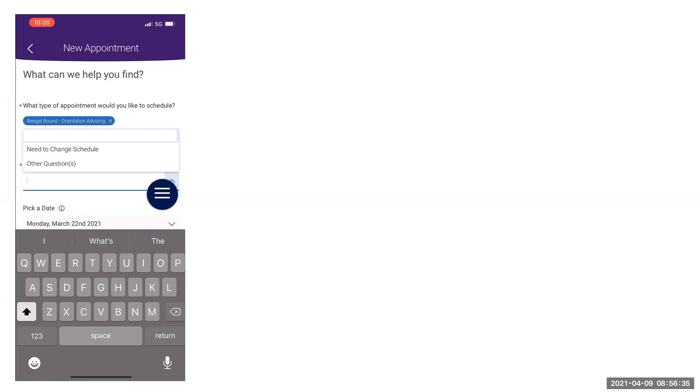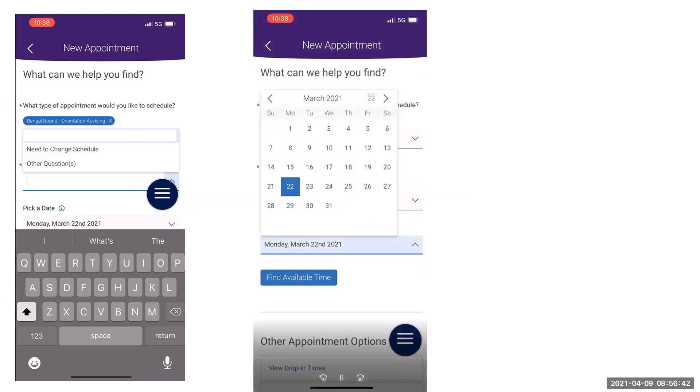Once you have indicated your appointment reason, select the drop-down menu to choose an appointment date. A calendar will appear, and you can select a specific date for your meeting.